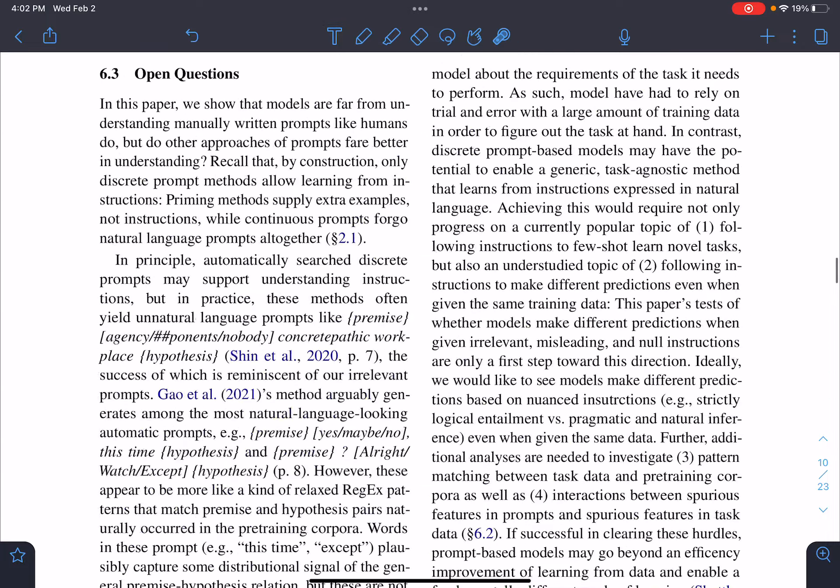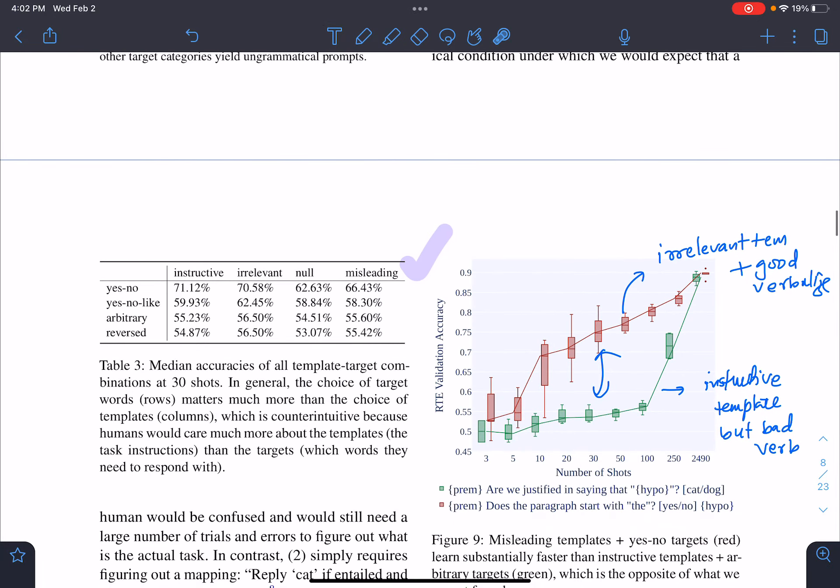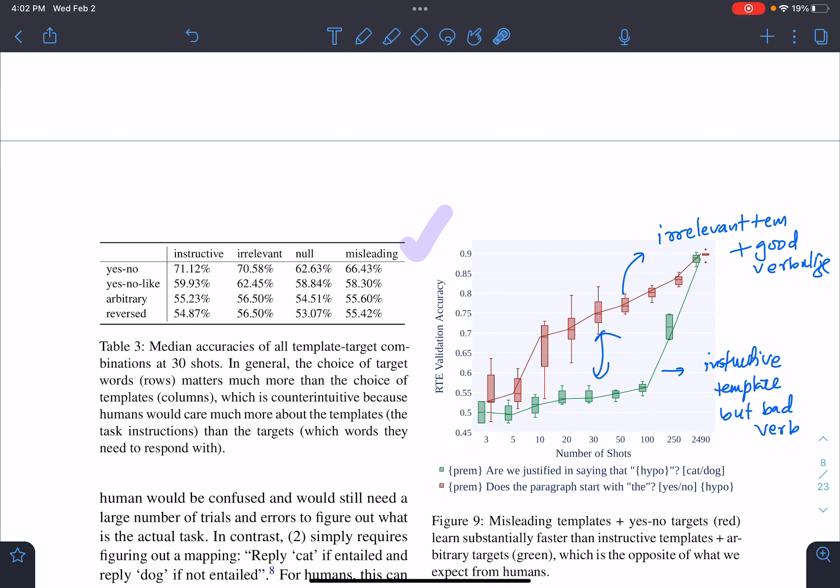You can read the entire paper for more details, but those were the interesting results. That's all for this paper — thank you.